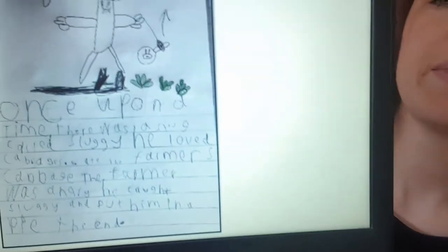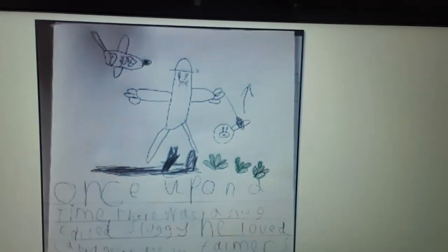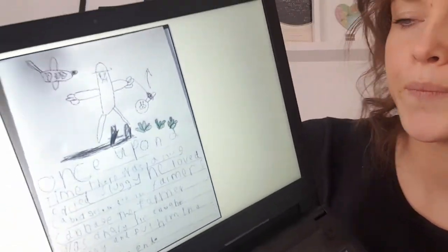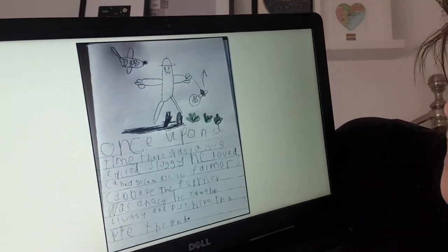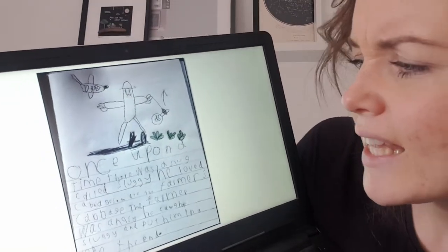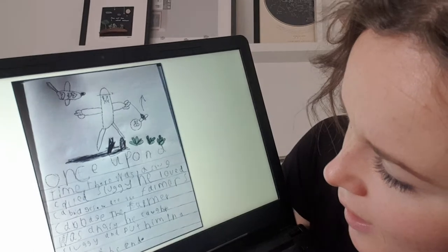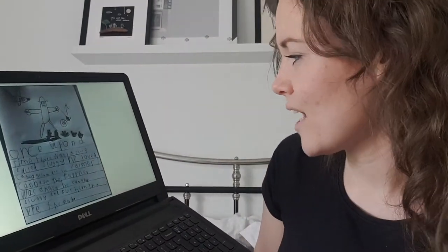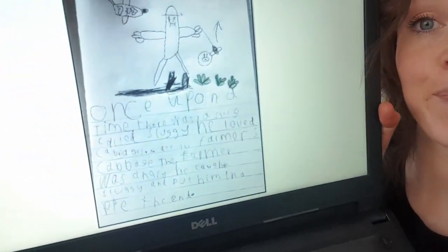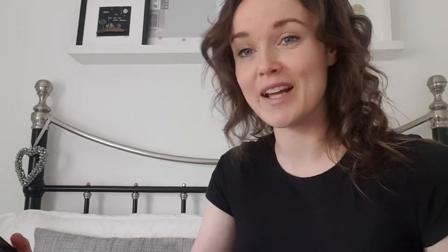I've also got — look at this — a story! I'll show you the picture first: what looks like a very angry man in perhaps a vegetable patch. I'll read it to you: 'Once upon a time there was a slug called Sluggy' — great name for a slug! — 'He loved cabbages and he ate the farmer's cabbage. The farmer was angry and he caught Sluggy and put him in a pie. The end.' What amazing story language — super, super story!